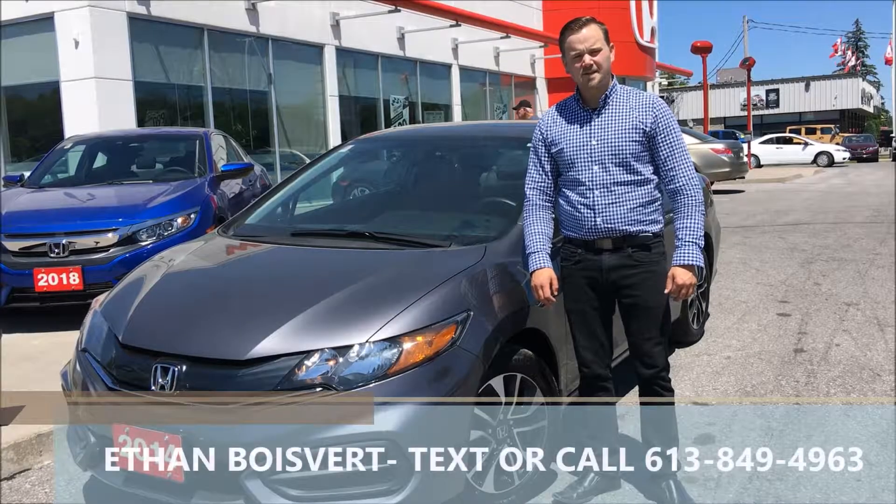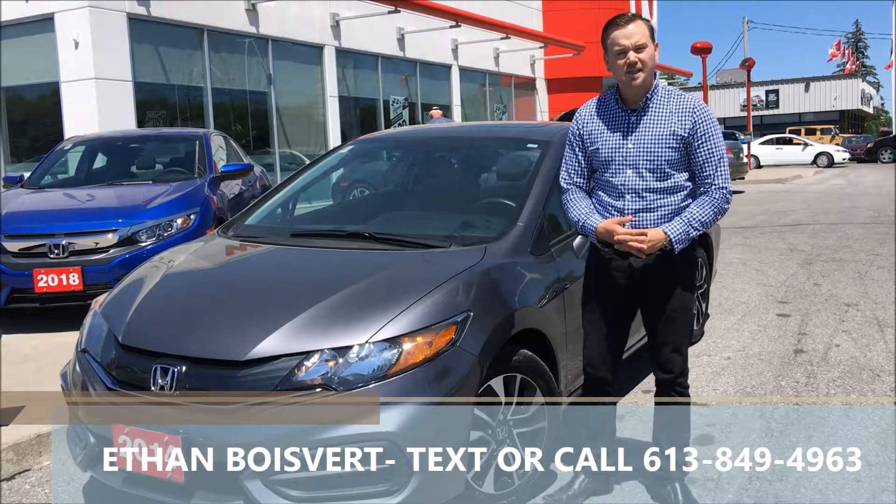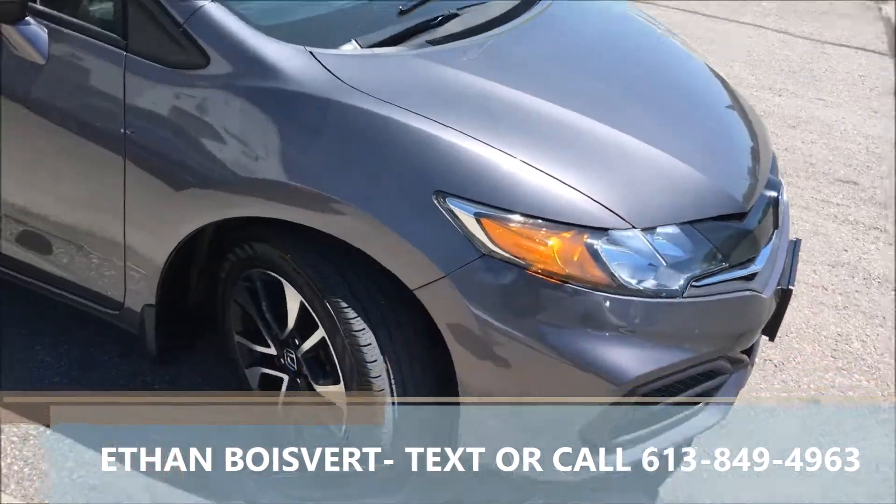Hi there folks, it's the Blue Bear Company from West City Honda in Belleville, Ontario. Today we're going to give you a walkthrough on this 2014 Honda Civic EX Coupe. We just took on a trade here at West City — quick walkthrough on this Civic Coupe.